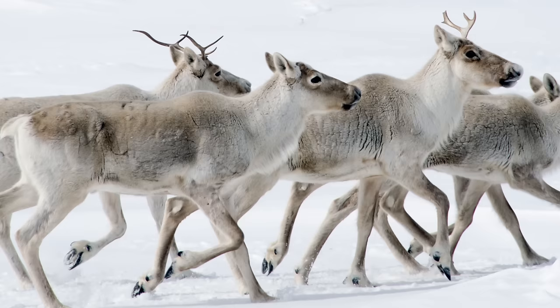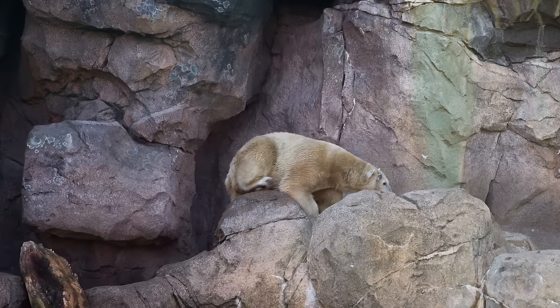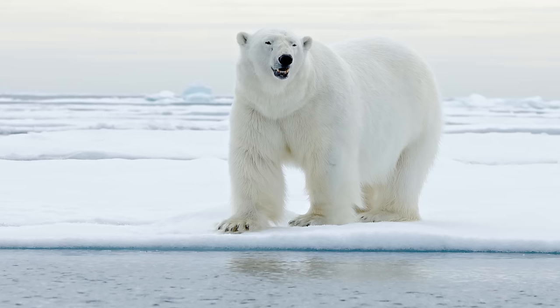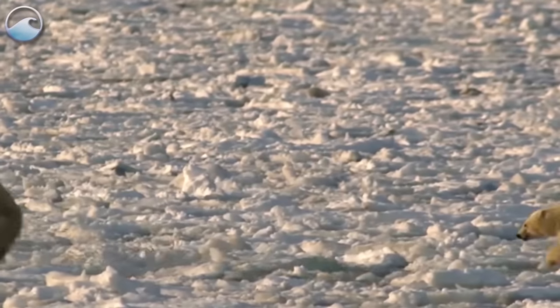On land, they've been known to eat caribou, reindeer, and birds. But these animals are much harder for polar bears to catch. To catch something on land, a polar bear would most likely have to run, which can lead to overheating.